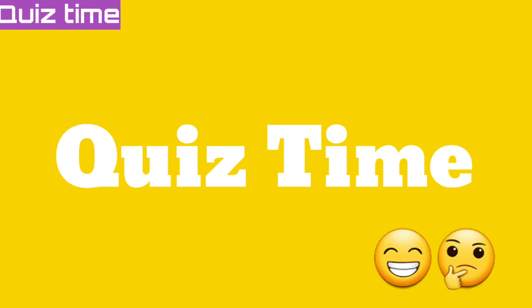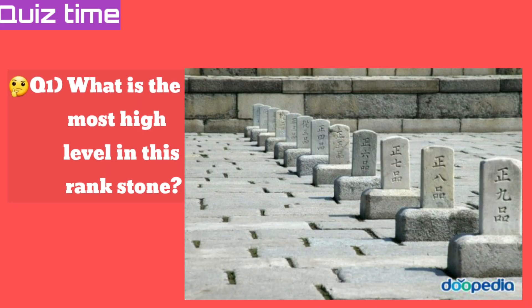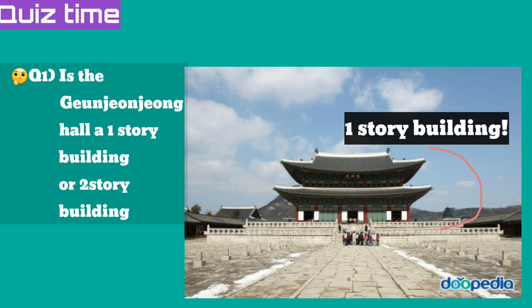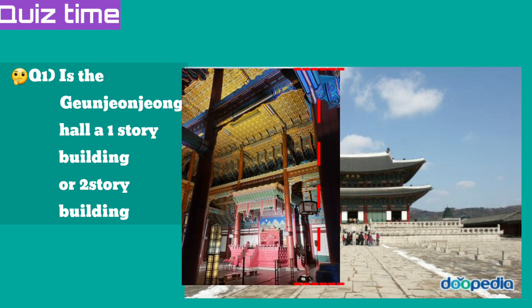Here is quiz time! What is the highest-level rank stone among all the rank stones? Yes, the highest-ranking stone is the one at the very front. And here is another question: Is Geunjeongjeon Hall a one-story building or a two-story building? Yes, it is only a one-story building. Some people think it looks like two floors, but it is actually just one floor.